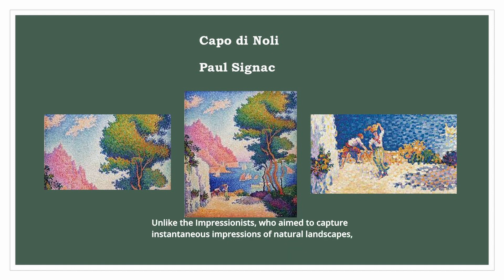Unlike the Impressionists, who aimed to capture instantaneous impressions of natural landscapes, Signac's primary focus lay in eliciting emotional responses through his skillful use of colors.